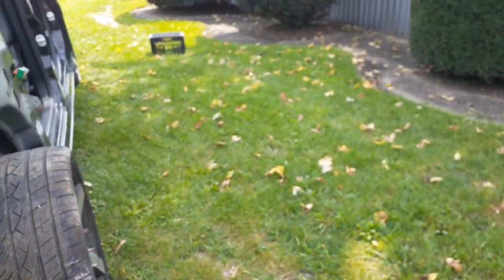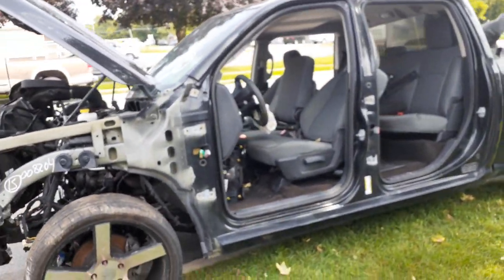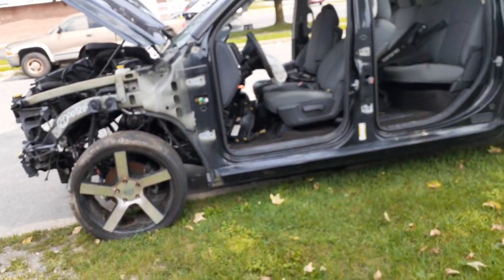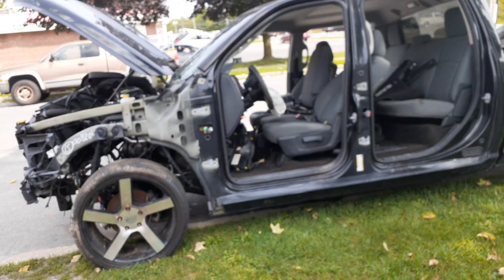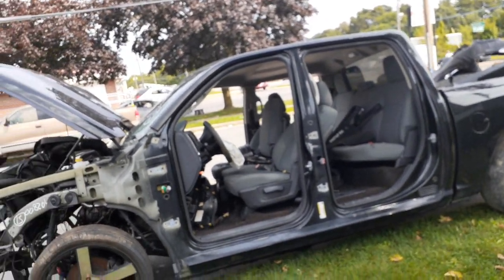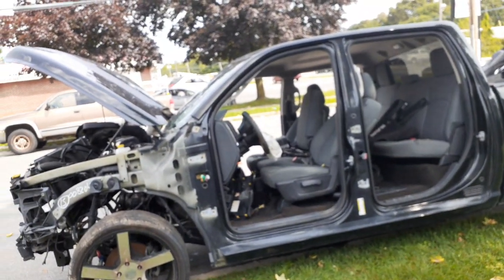So again, we've got a 2015 Dodge Ram 1500 two-wheel drive — this is a crew cab, if I didn't say it before. 3.6 automatic, 3.21 gear ratio, 91,000 miles. It was blasted in the right front and this is the way we got it, with all the parts off.